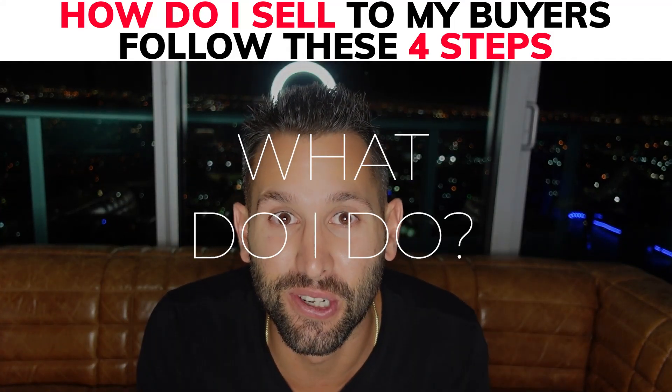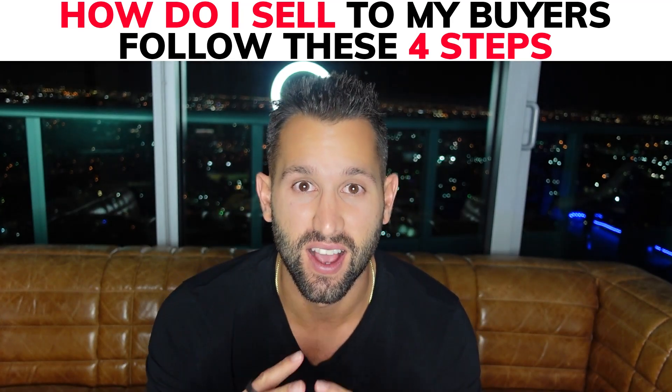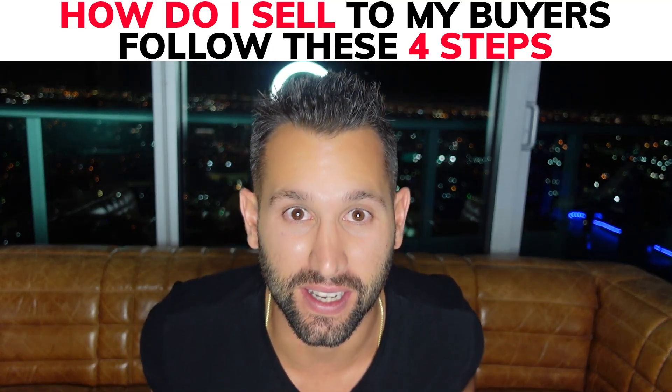I got to deal with tenants. What do I do? In this video, I'm going to share with you our four-step process on how you sell your wholesale properties when they have tenants. You got to get buyers in there. It can get real messy.